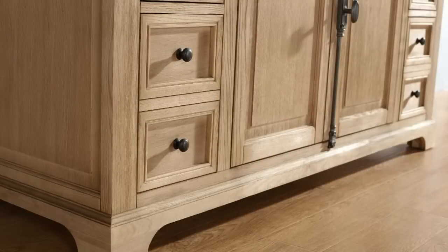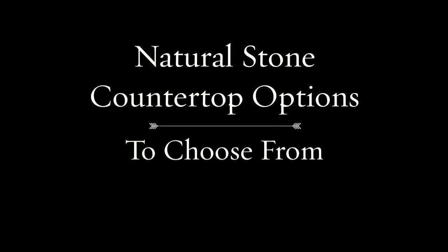The Providence collection comes with a selection of natural stone countertop options to choose from, to match any bathroom style — from classic black and rich browns to white marble.